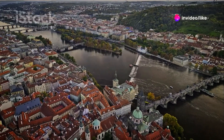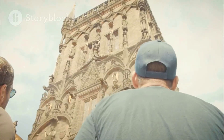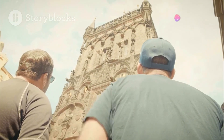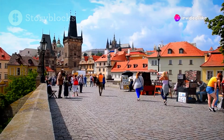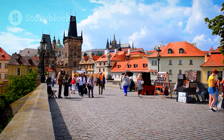Today we're whisked away to Prague, a city that embodies old-world charm without breaking the bank. Imagine strolling through cobblestone streets, marveling at stunning architecture, and immersing yourself in history, all while enjoying a budget-friendly adventure. Prague offers an abundance of free attractions and affordable experiences that will leave you enchanted.